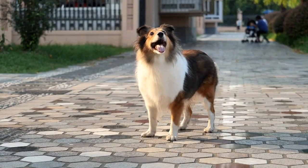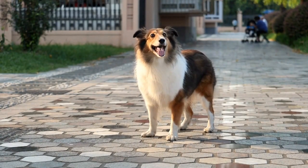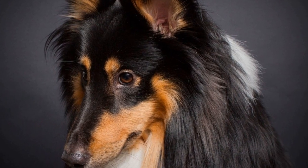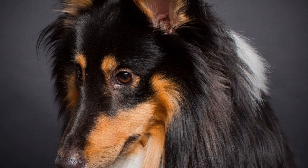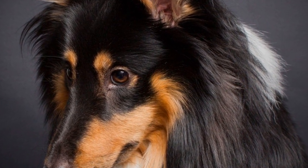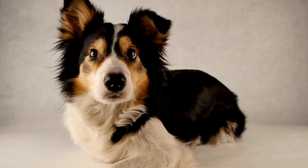Before we dive into the grooming process, it is essential to understand the Sheltie's coat. Shetland Sheepdogs have a dense double coat consisting of an outer layer known as the guard hairs and a soft undercoat underneath. This double coat serves as protection, insulating them from the cold and wet weather.